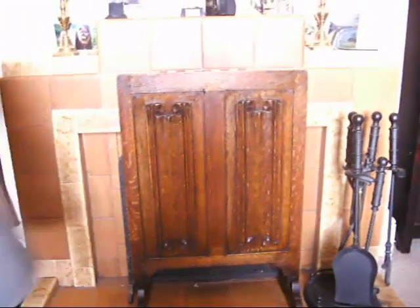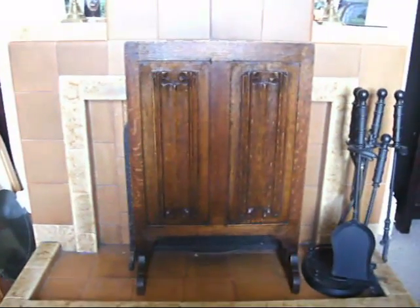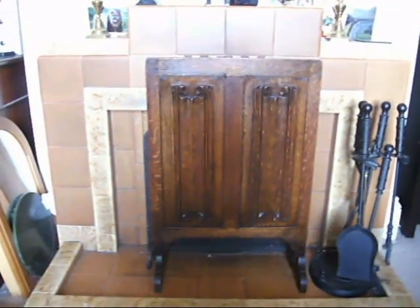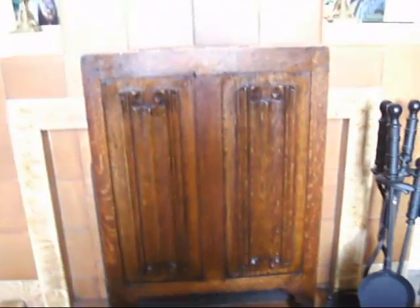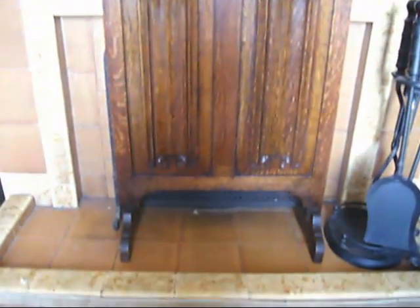There you go — that looks a lot better. All of a sudden it's a handsome piece of furniture. And if you live in a 1930s house, this style of furniture really suits that house, because that's what it was made for.